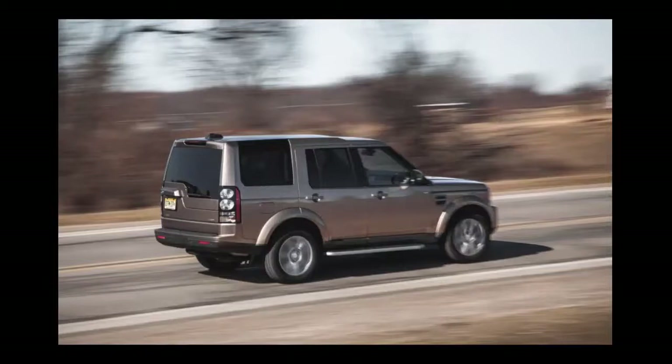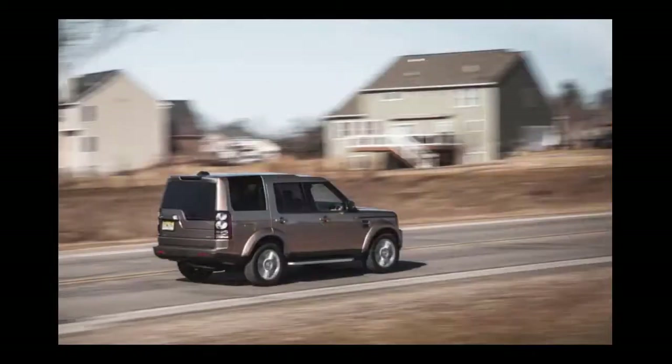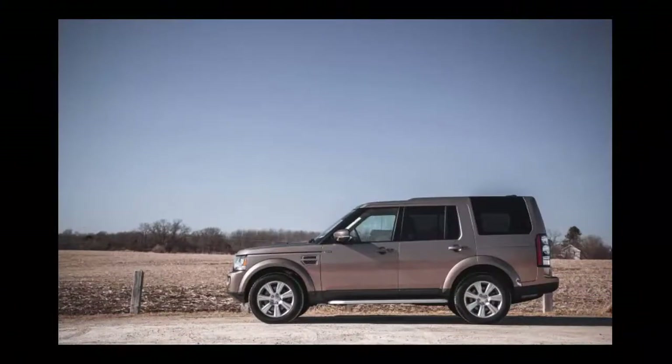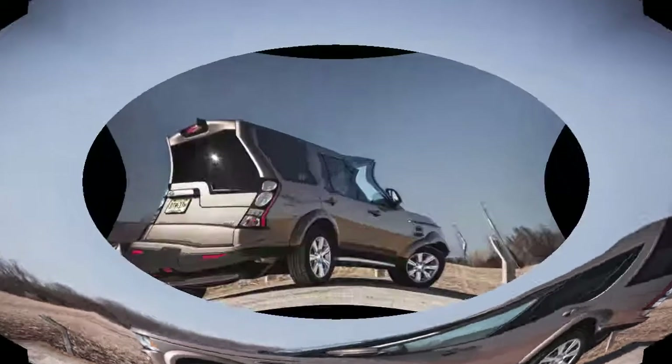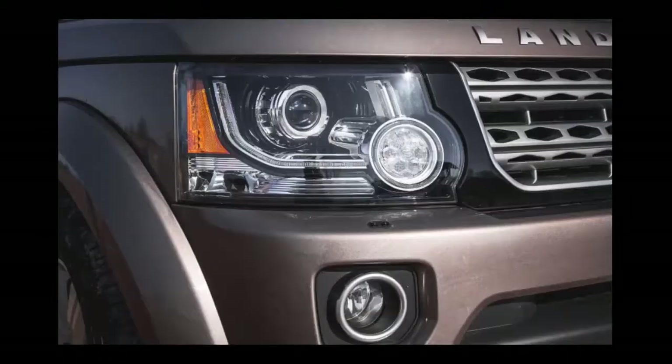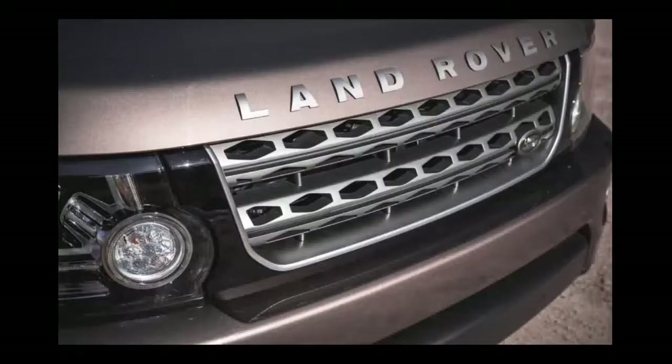Fitted in their stead was a 340 HP supercharged 3.0 liter V6 and an eight-speed automatic. Note that 340 horsepower is significantly less than 375, and the V6's 332 lb-ft of torque is down from the old V8's 375 lb-ft.